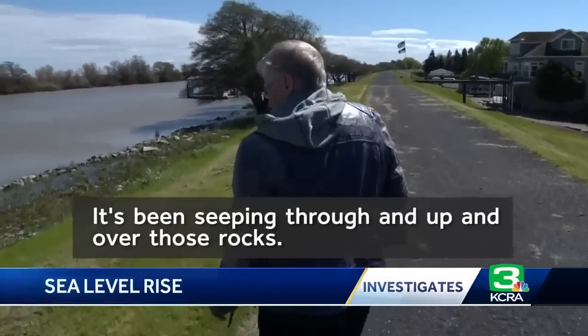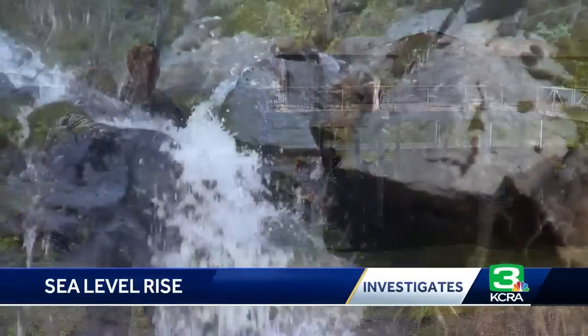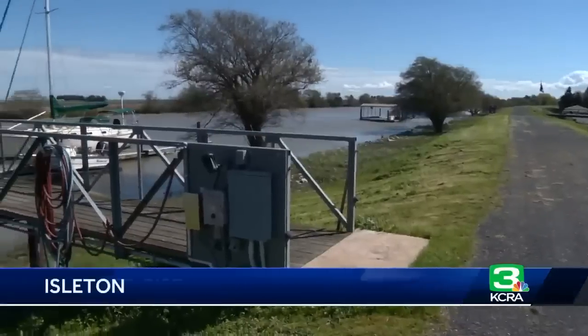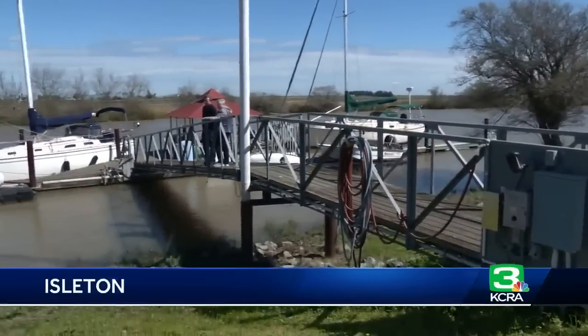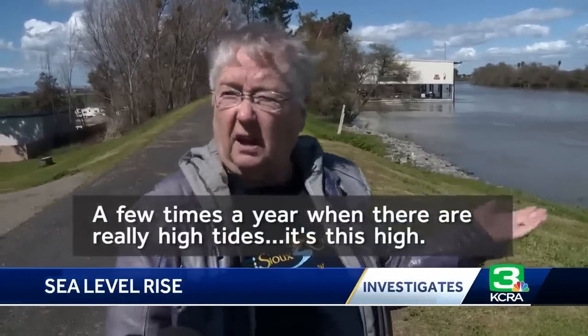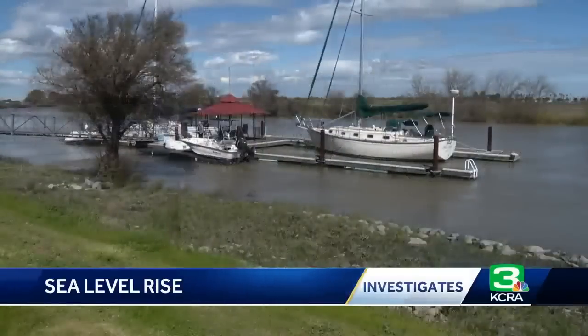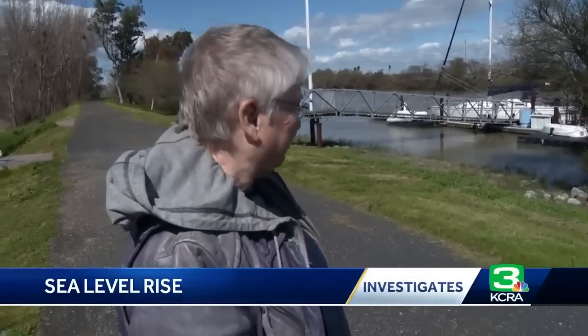It's been seeping through and up and over those rocks. Gay Giles watches the rising water near her home. With the snow runoff and the high tides, the water in Georgiana Slough is about as high as she's ever seen it here. A few times a year when there are really high tides, it's this high. It's the water coming down from the mountains and the water coming in from the delta that concerns Giles today.